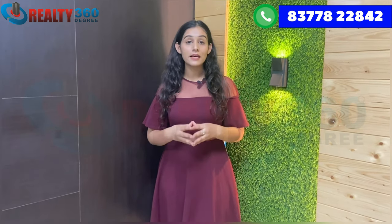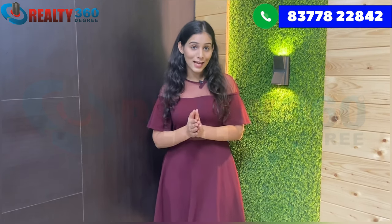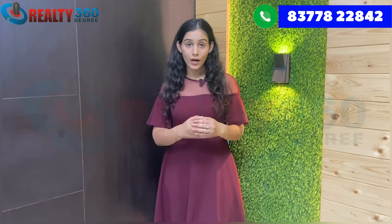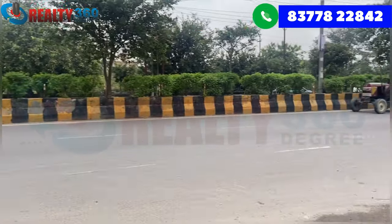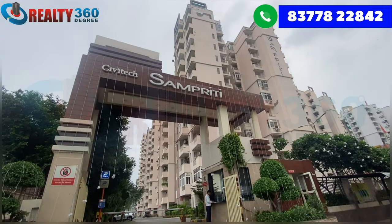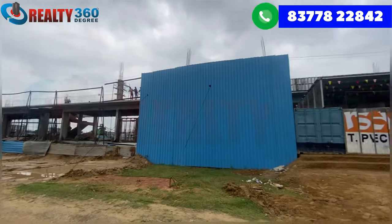Civitec Builders has been in real estate for the past 27 years and now serves 5,000 families. In the past, they have already delivered many projects. Civitec Builders has already delivered three projects in NCR — Civitec Florencia, Civitec Samprati, and Civitec Stadia. Their fourth project is Civitec Springs, which is currently in the under-construction phase.